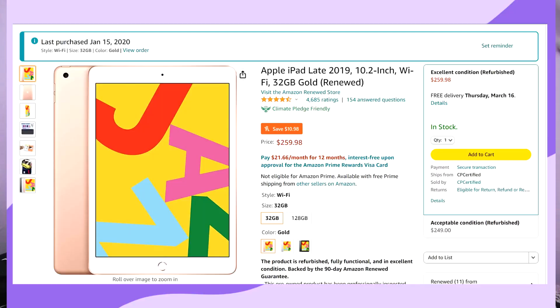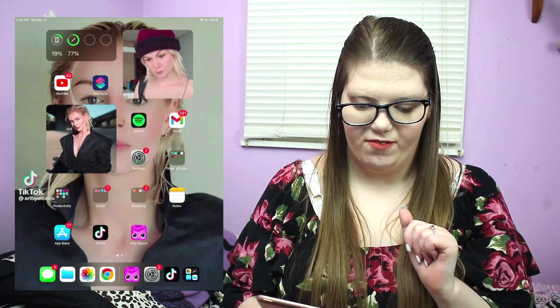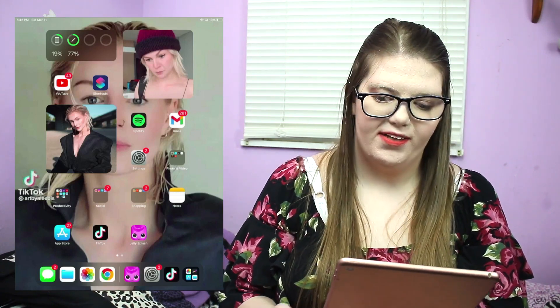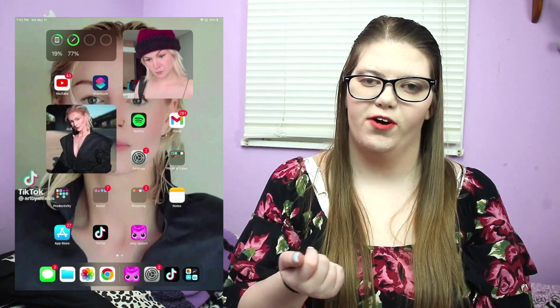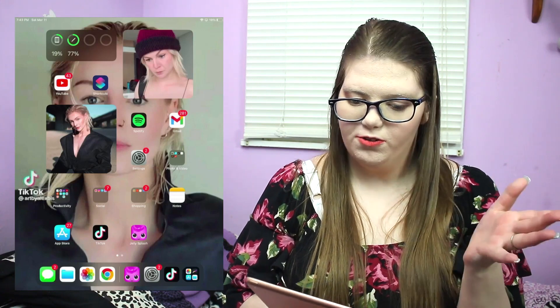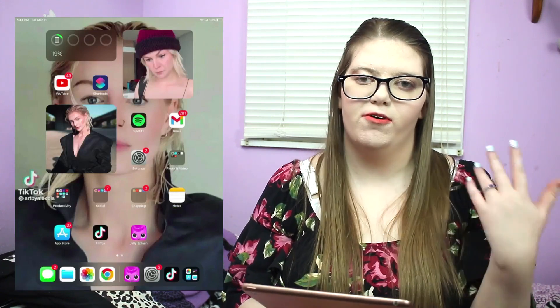The listing on Amazon said it's gold but it looks rose gold to me, so I'm not sure. My pencil is at 77%. I also have two widgets of Chris — she's my background too. The one in the beanie is her character Katrina, the Russian character. The apps I have here include YouTube, which I rarely watch on my iPad, Shortcuts for Siri, and Spotify, which is my music and podcast platform of choice.